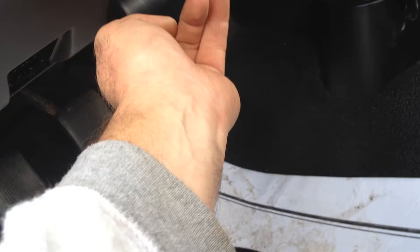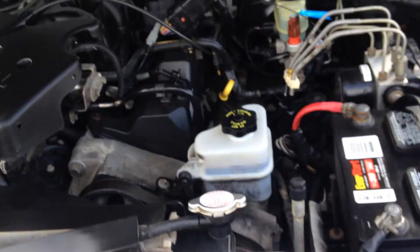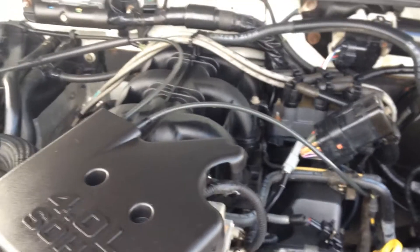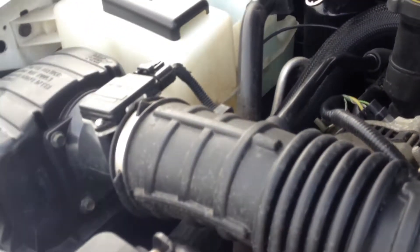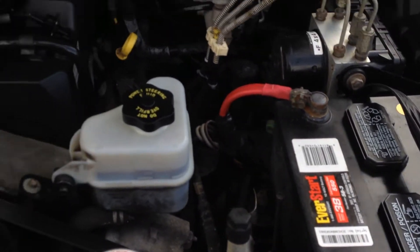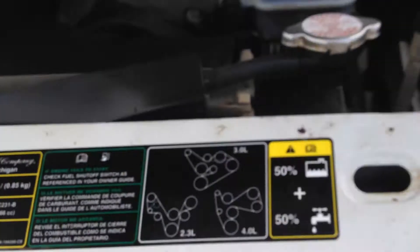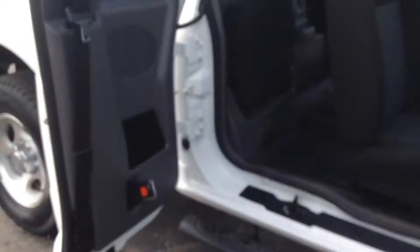Beautiful headliner. Fires right up, purrs like a kitten. A little dirty, but a little clean won't hurt nothing. Got the 4.0. It's got a spotless Carfax, which is awesome.